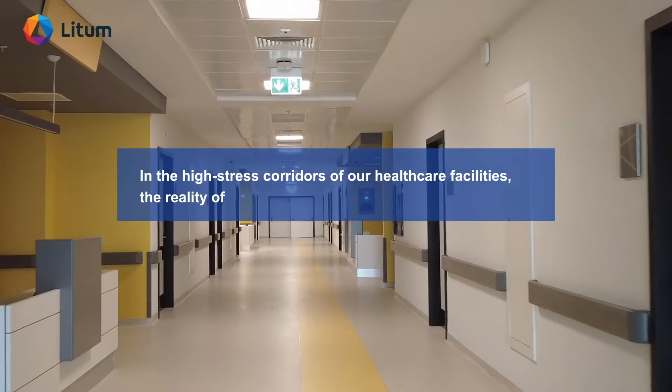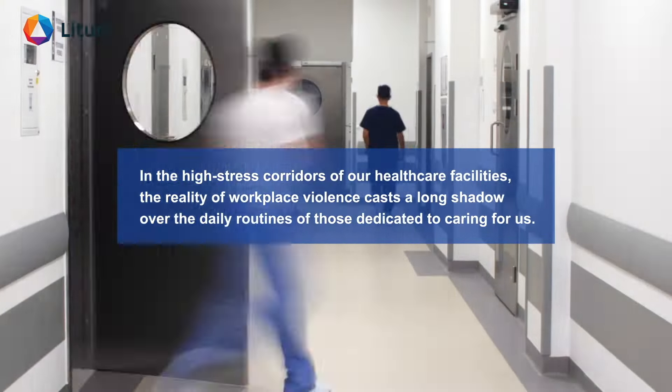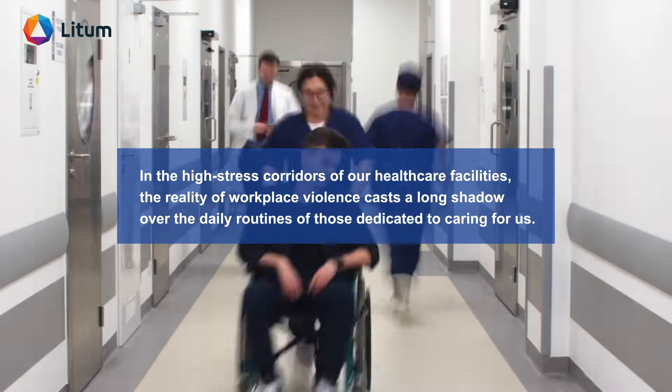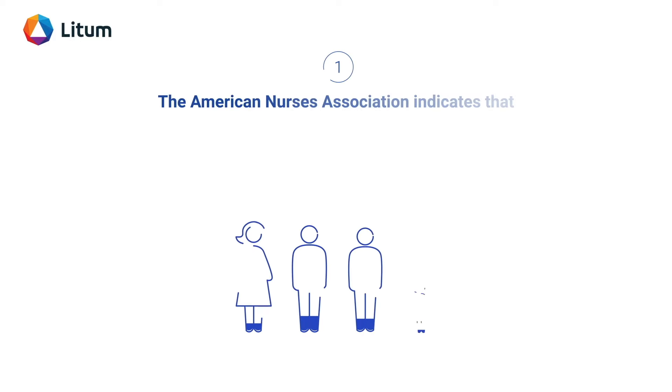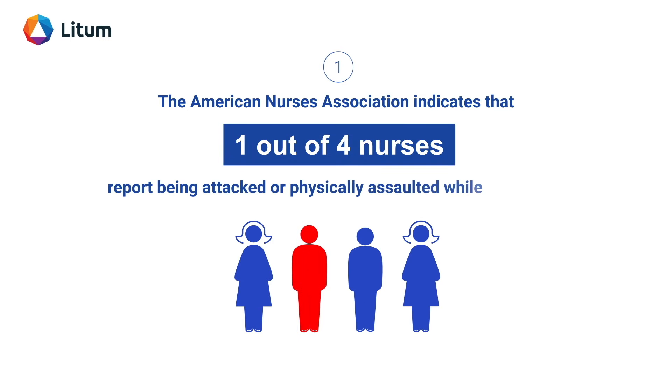In the high-stress corridors of our healthcare facilities, the reality of workplace violence casts a long shadow over the daily routines of those dedicated to caring for us. The American Nurses Association indicates that one out of four nurses report being attacked or physically assaulted while on the job.